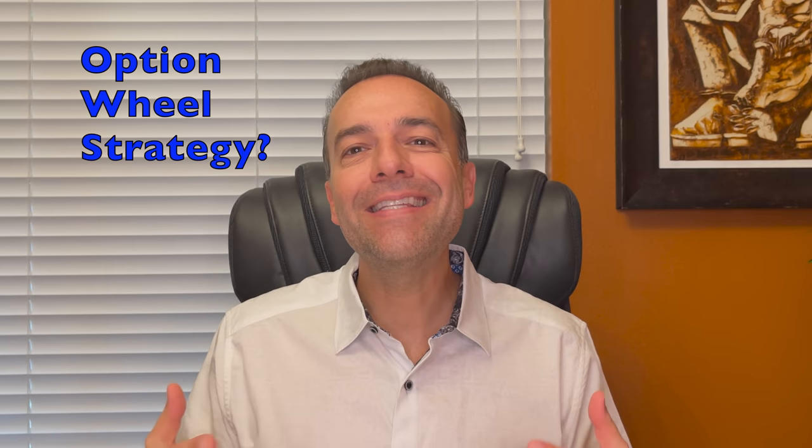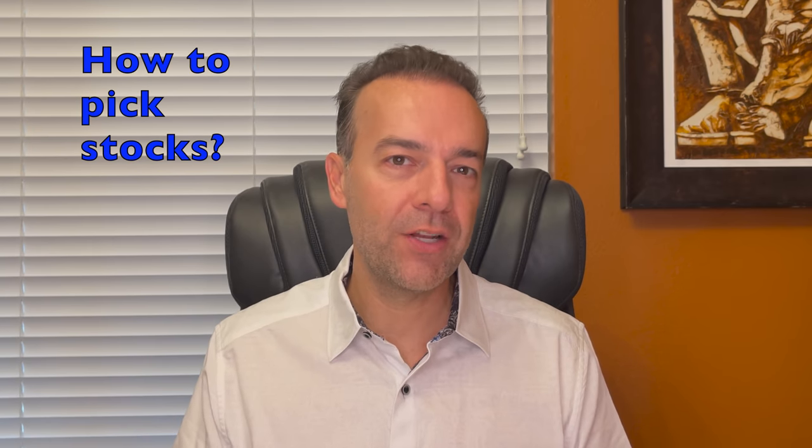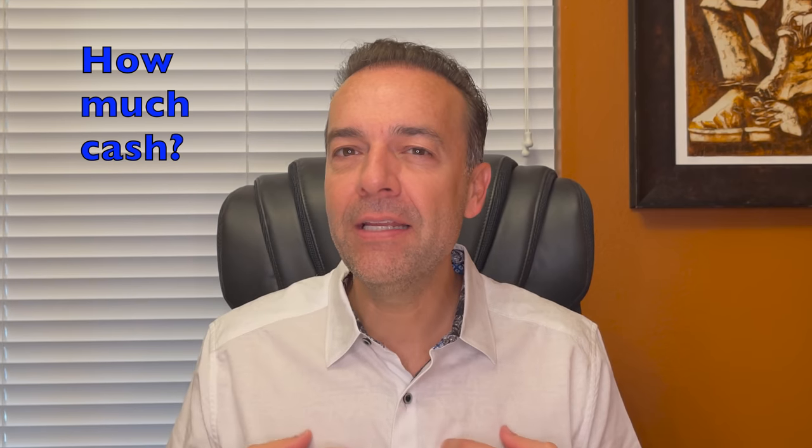In this video, I'll answer the questions: What is the Optional Wheel Strategy? How do you pick stocks to trade the Wheel Strategy with? Does the Wheel Strategy actually work? And how much cash do I need to retire using the Wheel Strategy? Let's get started.